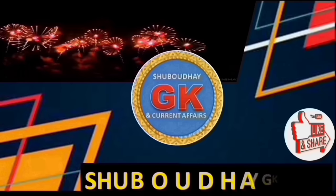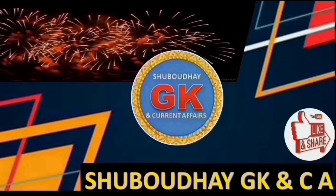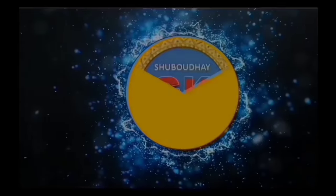Namaskar friends and welcome to Shubhodaya, GK and current affairs channel. If you are new to this channel, please subscribe the channel, watch the video till the end, like it and share it.